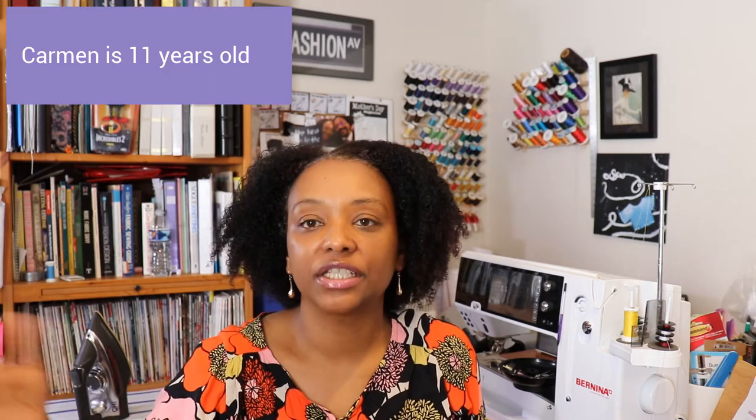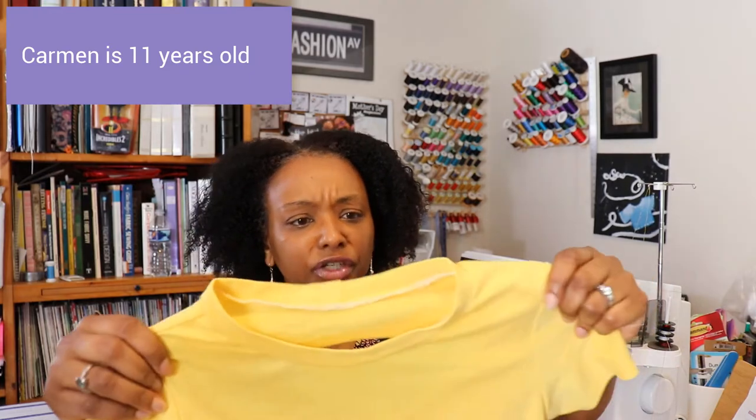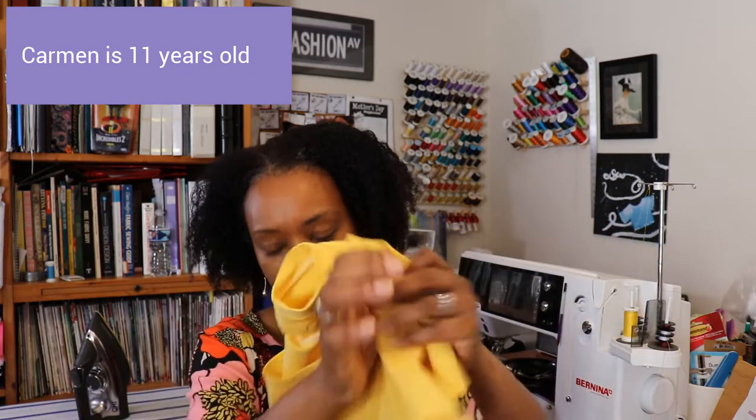I sewed a size 14 for Carmen. I initially sewed a size 10 but it came out a little bit too small, so I decided to go all the way up to a size 14 so she can have more room to grow in it. I highly recommend this top.